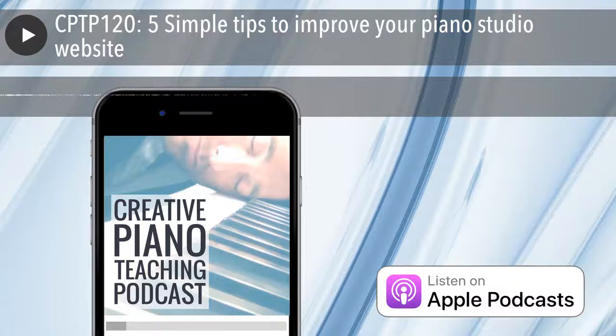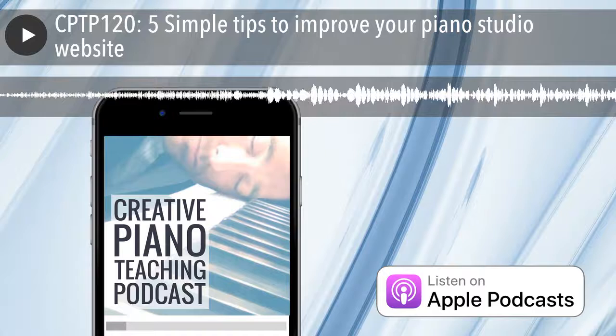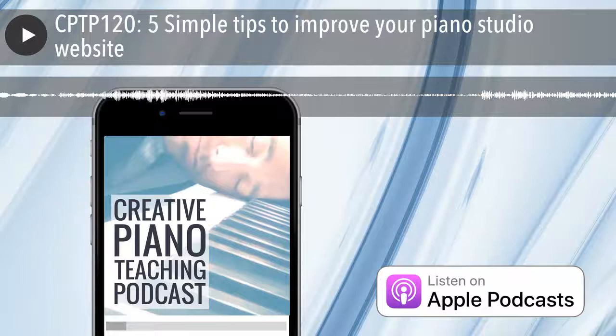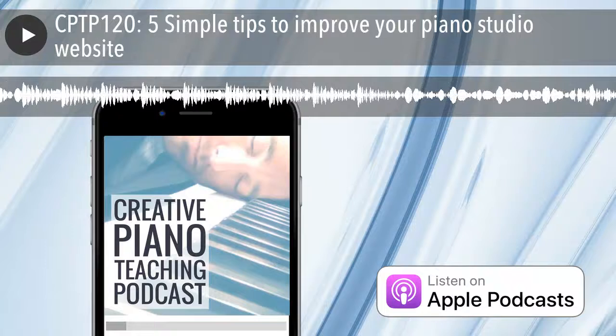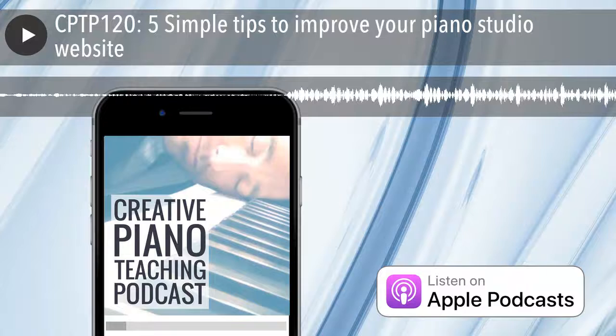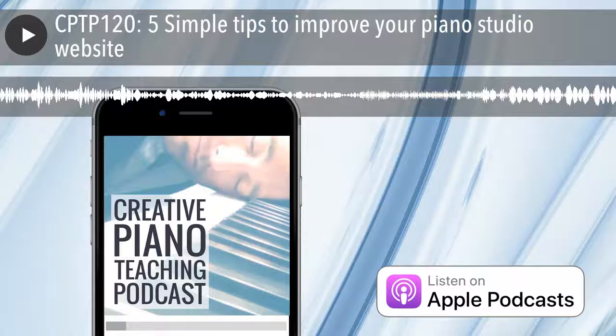A couple of quick reminders before we sign off today. I do hope you enjoyed the episode with Jenna and have some ideas about how you can jump in and hopefully make a start on improving your studio website. Remember that we have a full course about this in the Inner Circle Academy called the Online Studio Launchpad. If you'd like a teaser about the things we talk about in that course, head to timtopham.com/events — there's also a webinar button at the top of the page — where we give away a number of the modules and a whole lot of tips and strategies for your website completely free.